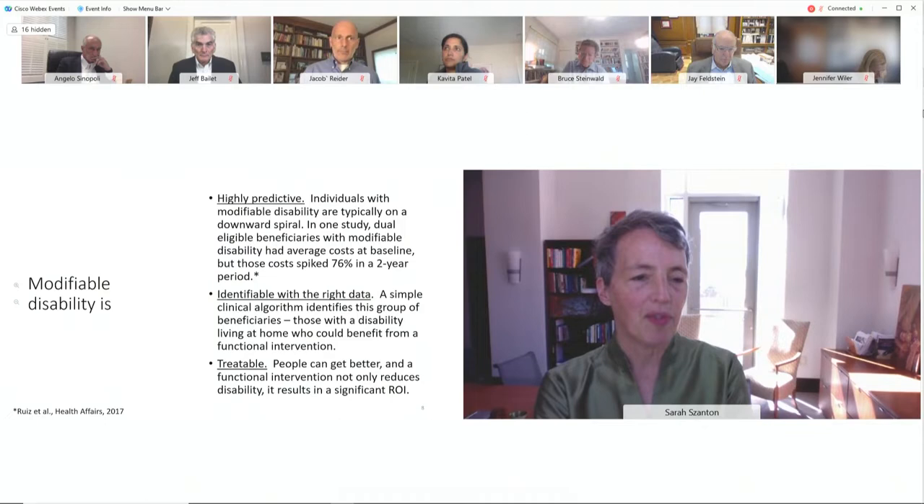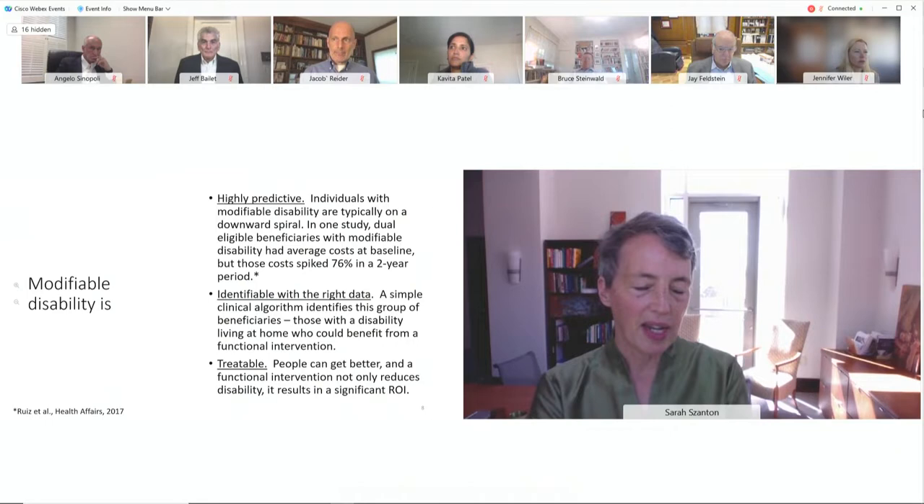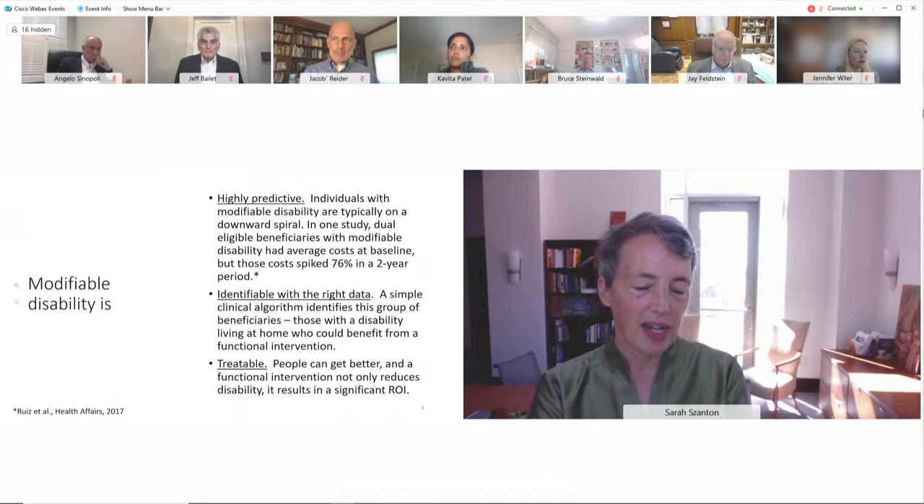On average, people reduce their disability by half. This has been replicated not just in our research, but in multiple other sites in rural, micropolitan, and metropolitan areas. A new paper recently published showed the same findings across all studies of CAPABLE. CAPABLE is now in 45 places in 23 states, including in some advanced payment models.